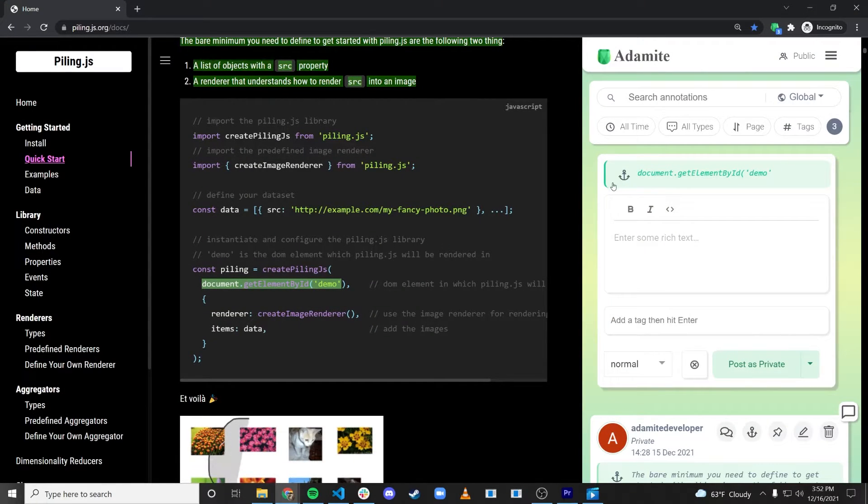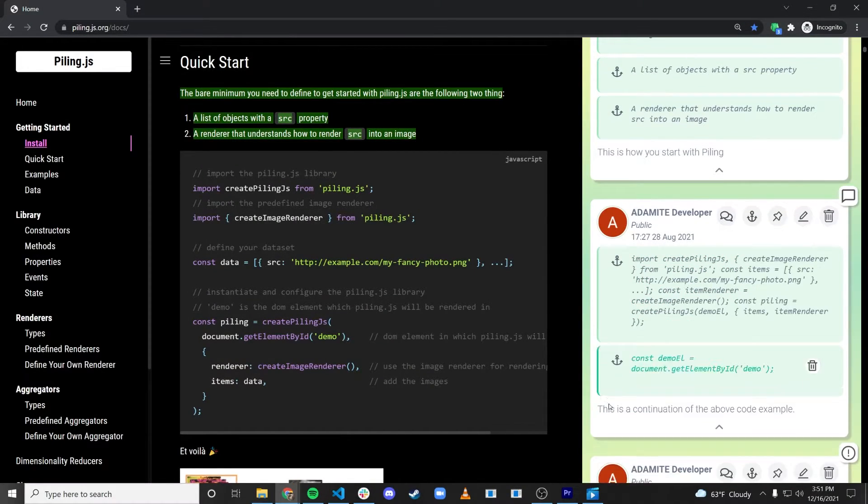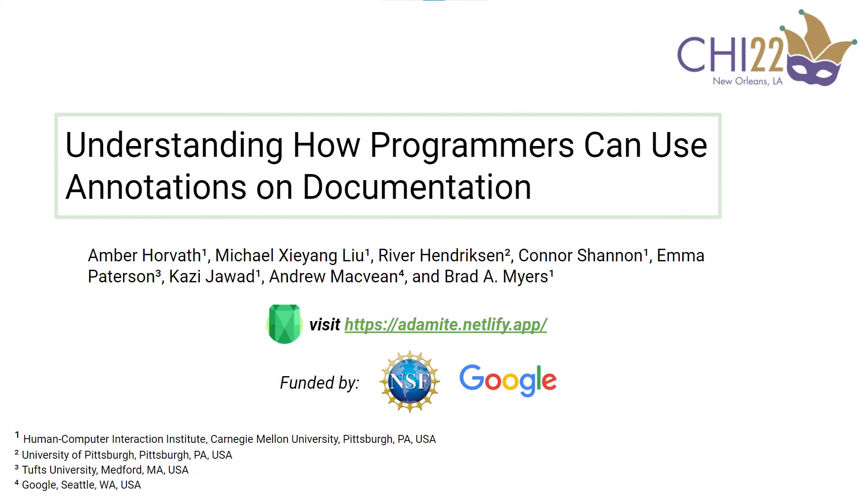We found that developers are able to create annotations that are useful to themselves and useful to others when learning a new API, with annotation readers completing 67% more of the task on average than the baseline.